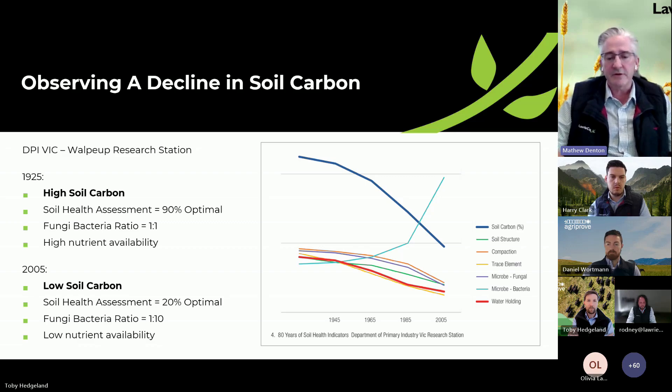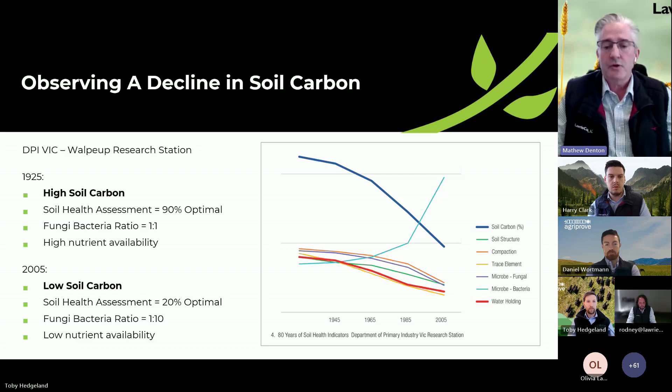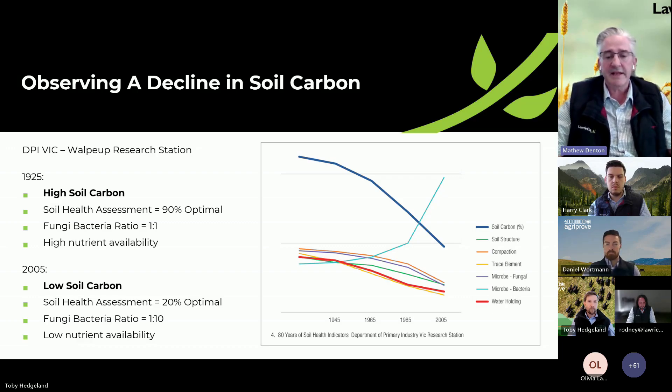One of the key things we've seen across Australia — and I'll refer to this 80-year trial that was done at the Walpyup Research Station — if you have a look at all of the key drivers of soil performance and soil health, you'll see there's been a steady decline over that time. The thick dark blue line at the top is actually soil carbon, and whilst we've seen a decline in all key components, we've seen a very heavy decline in soil carbon. Our agronomists and specialists are seeing this out in the field across Australia as well, and it's not just in a cropping enterprise — it's also been in a lot of our pasture markets.